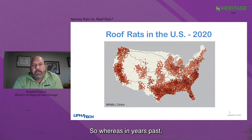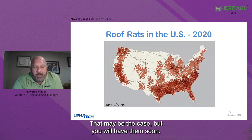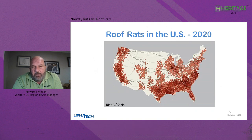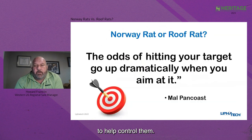Whereas in years past people in the pest industry would just say 'we don't have roof rats,' that may currently be the case, but you will have them soon. That's a positive thing from a business standpoint, but it may be a negative thing from a learning curve perspective. It's going to take some time for people to catch up and learn what they need to know about roof rats to help control them, because you don't service them the same way.